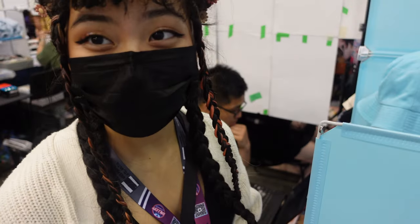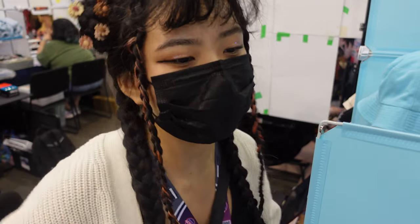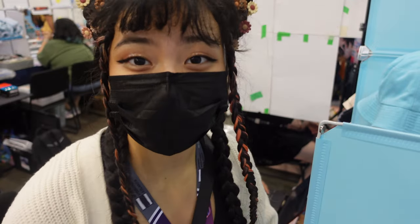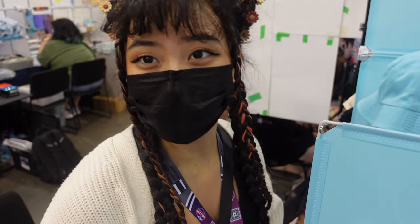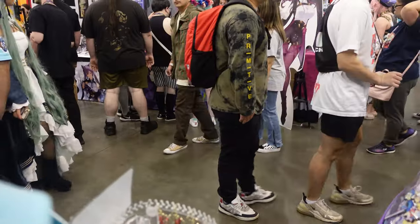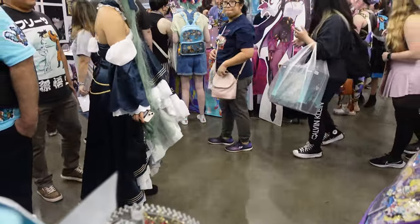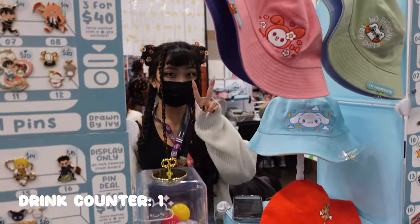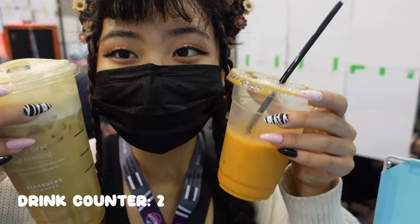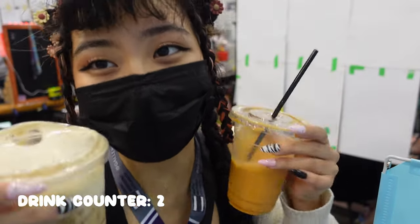We are about three hours into the convention right now. Sales have been really good so far, really steady flow of traffic. Definitely feels like there's a lot more people here today compared to yesterday, which is expected. I feel like a single aisle crowded with really constant traffic flow. Double caffeination today — it's Saturday, we're gonna need it.